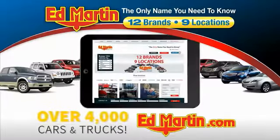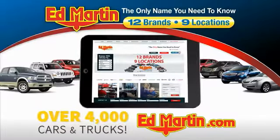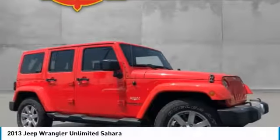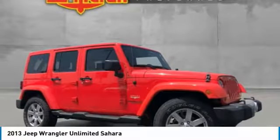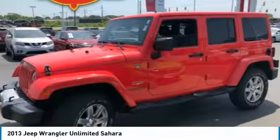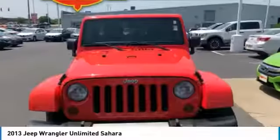You can also shop over 4,000 more cars and trucks online at edmartin.com. Stop by and take a look at the 2013 Jeep Wrangler Unlimited. The Jeep Wrangler Unlimited is an on- and off-road capable vehicle that was made for you to enjoy.